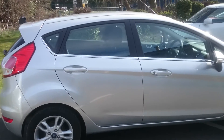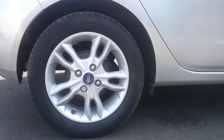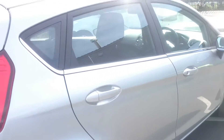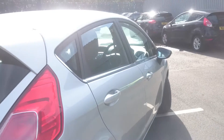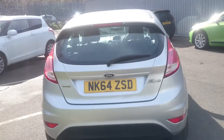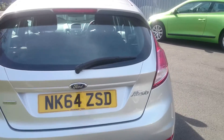It's the ZTEC specification, which means you get the very stylish 15-inch alloy wheels and the chrome door line. It comes in Moondust Silver, one of the easiest colours on the road to keep clean. And you get a nice sized boot as well.